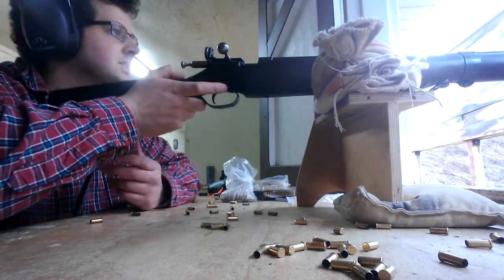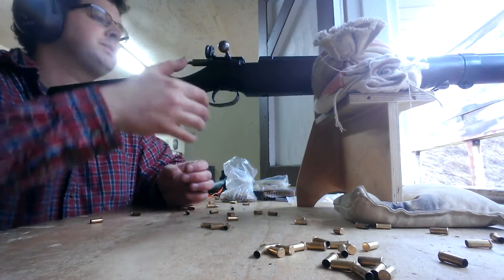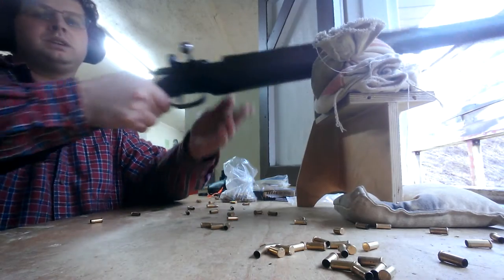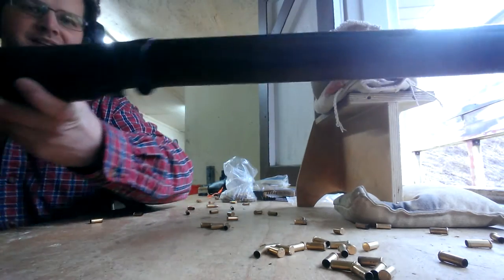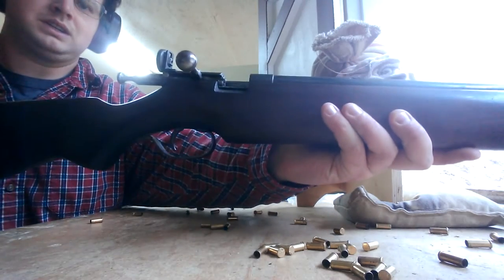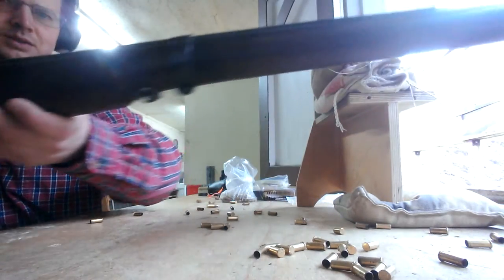Everybody's doing good today out at the range. I got with me my Kui Model 82. I fully restored it, managed to track down the barrel bands, all the original hardware, and the right colored fore stock.